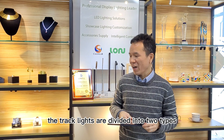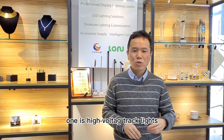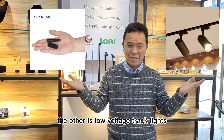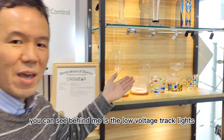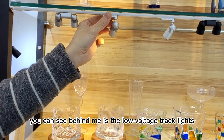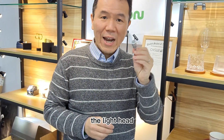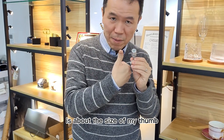The track lights are divided into two types. One is high-molded track lights, the other is low-molded track lights. You can see behind me is low-molded track lights. The light head is about the size of my thumb.